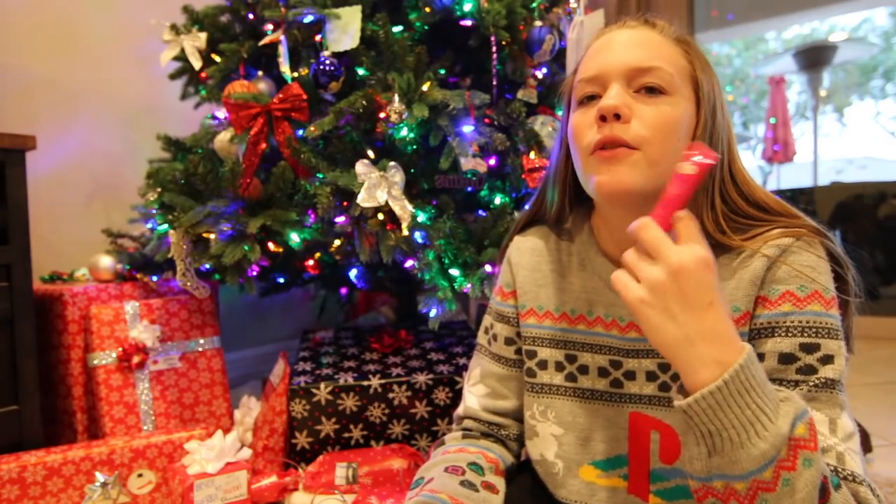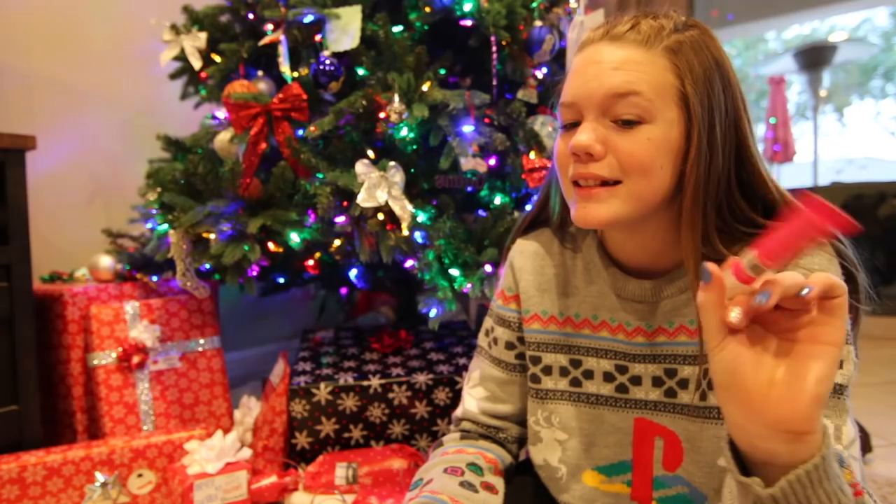I've gotten stuff from this brand before, but since I haven't used it in a while it gets kind of bad. But I'm hoping this one's good.